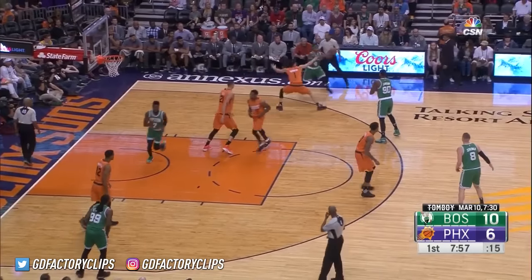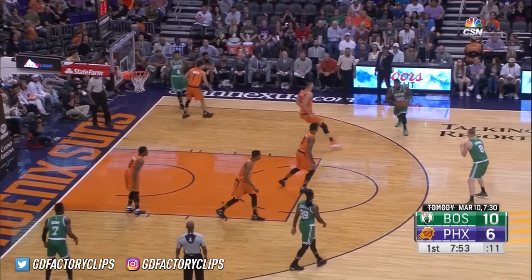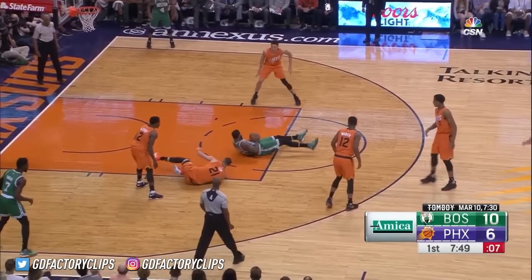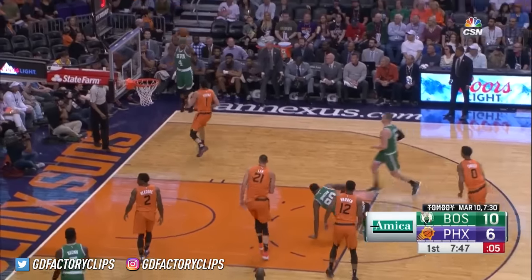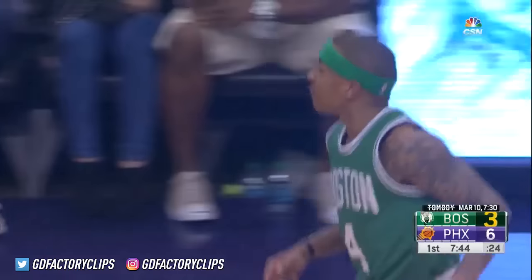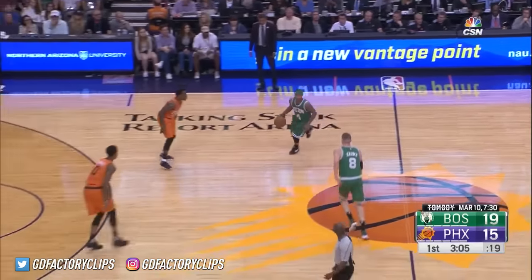Johnson knocks down a three. They recruit outside of Seattle. Johnson falls down, tries to keep it alive, gets Isaiah in the corner. He'll get an assist out of this, and he does. That's when you know you're good — when the ball hits the floor, a guy dives, and you get a corner three out of it.